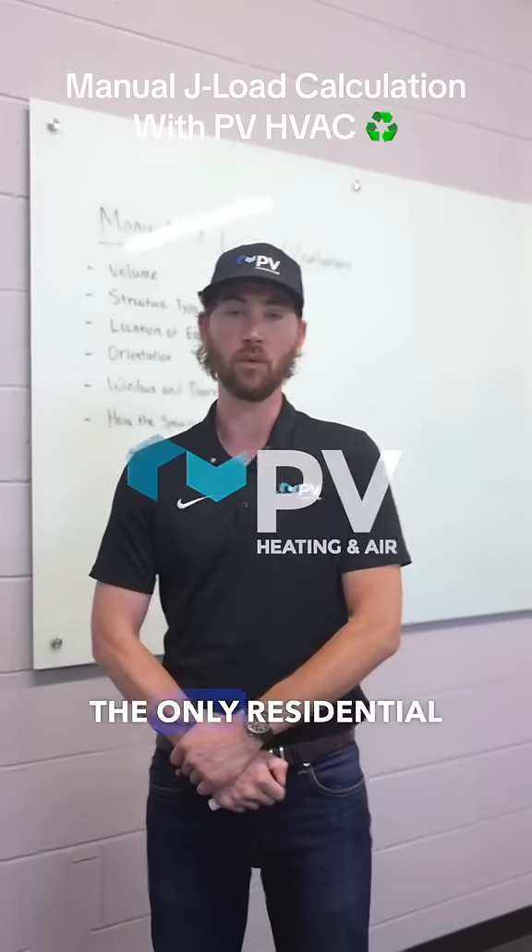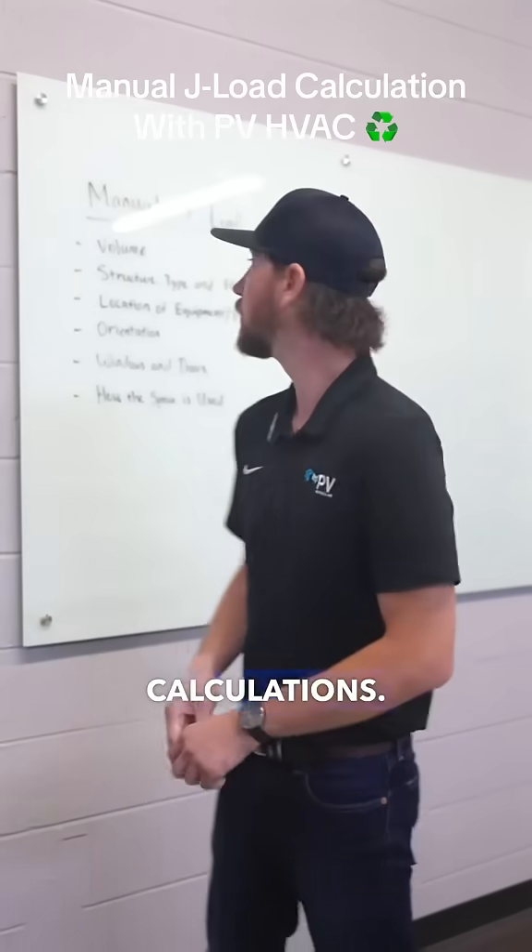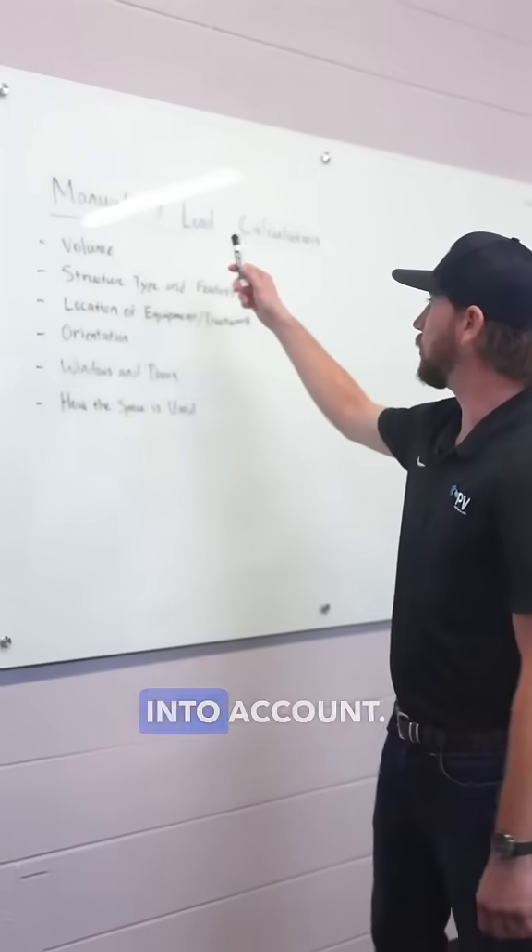Hi, I'm Matt with PV, and we're one of the only residential HVAC contractors in Atlanta that perform Manual J Load calculations. Here are some of the factors that we take into account.